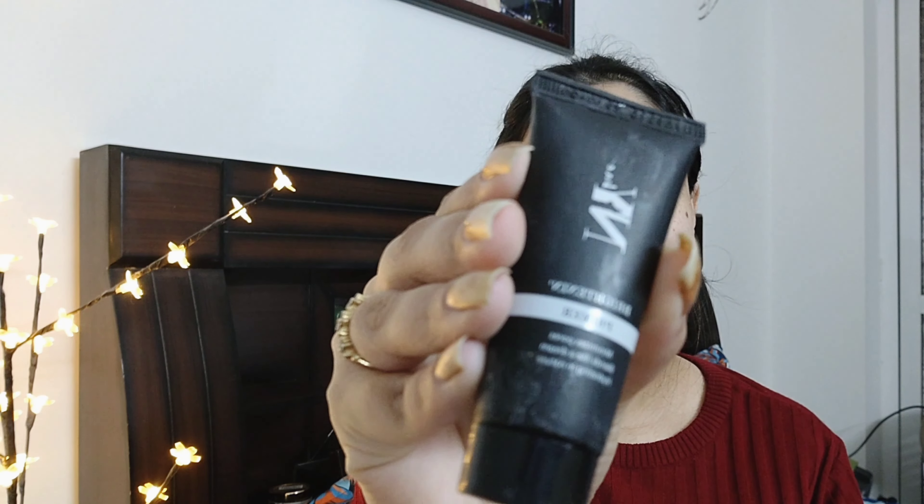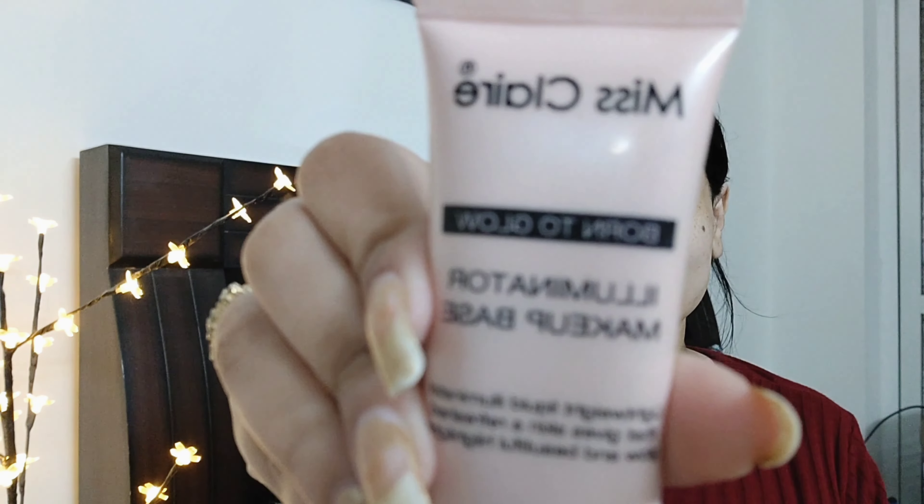First, let me show you my makeup. I started by prepping my face and lips with a wash-and-rise handle lip balm. After that, I applied NY primer, and after the primer I used Miss Claire's illuminating cream — this is very good if you want a party makeup look.